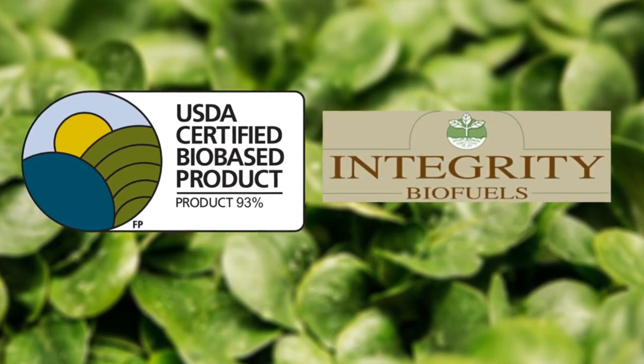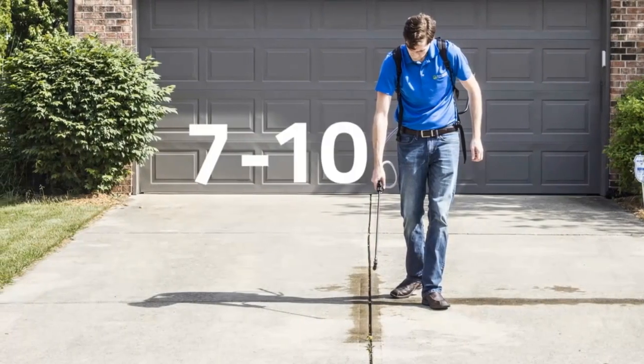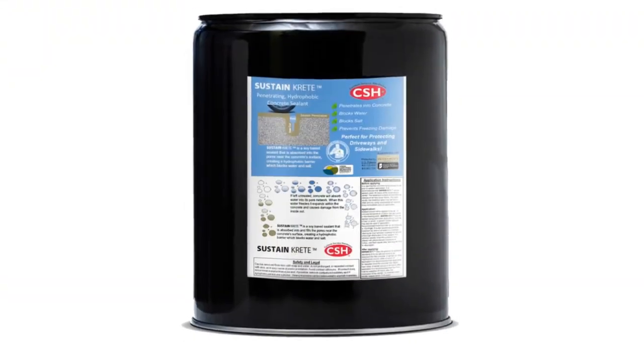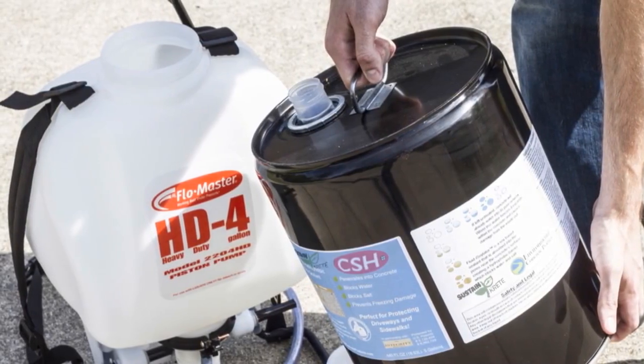Sustaincrete is an inexpensive, bio-based, green product that extends the life of concrete by 7 to 10 years. If you're getting new concrete poured, make certain your contractor applies Sustaincrete. And if you're a contractor, use Sustaincrete to add value to your customers and give you a competitive edge.